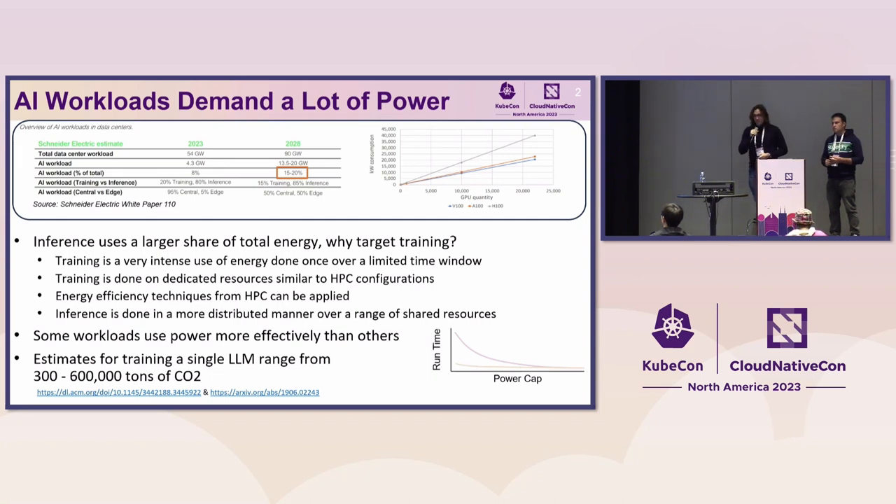The GOPM project I've been working on in my internship focuses on power management decisions in HPC systems. A lot of what we've been looking at in HPC is also relevant in cloud computing systems, particularly with batch-oriented training of AI models. A key bit to emphasize here is that some workloads use power more effectively than others.